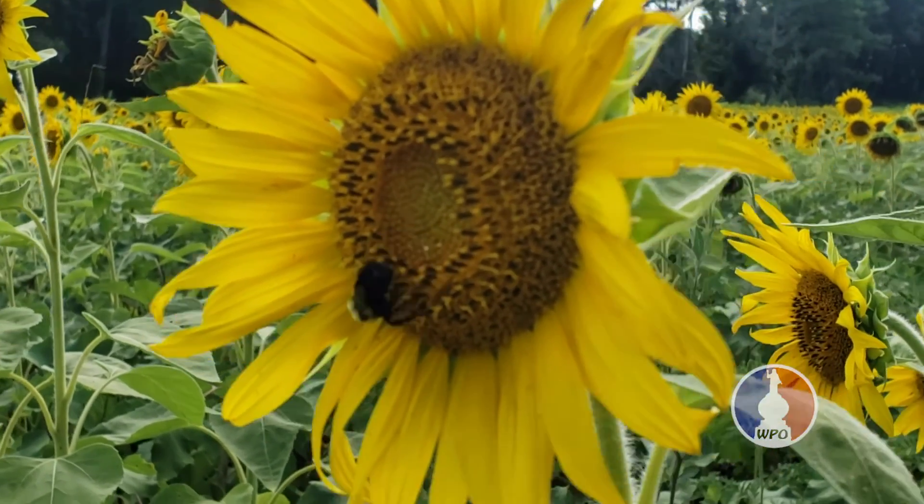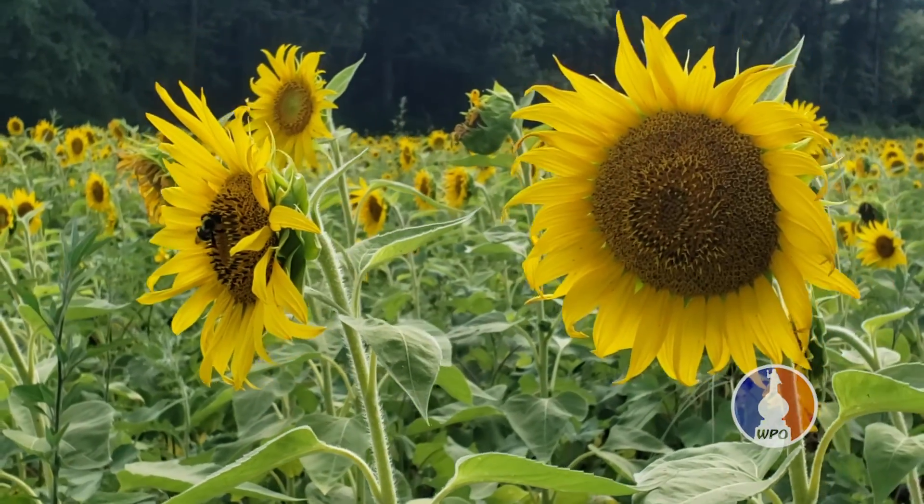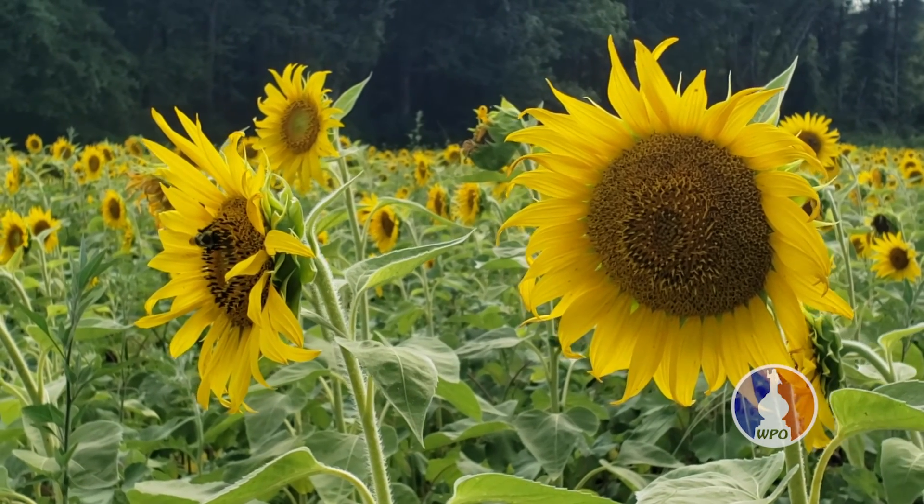What are you just showing? It's a bee. Oh. I'm sure I get one of the bees. There's one right there. Oh, there's one right there.